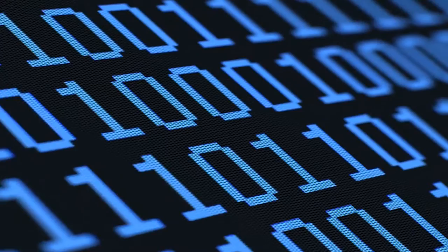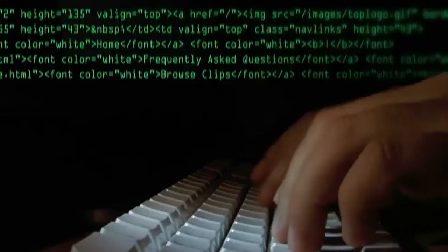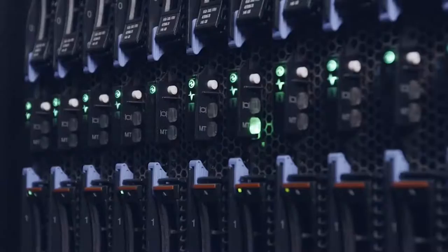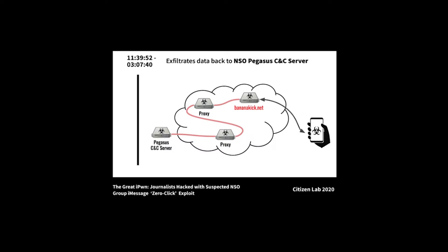An Amnesty International investigation found that Pegasus utilizes a sophisticated command and control infrastructure to send commands and deliver exploit payloads. To conceal its activity, the command and control infrastructure uses a complex network of proxies, high port numbers, DNS servers, and domain names with randomized subdomains and URL paths. This network is called the Pegasus Anonymizing Transmission Network (PATN). It is believed that Pegasus is on the fourth or fifth iteration of this command and control infrastructure.